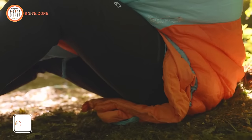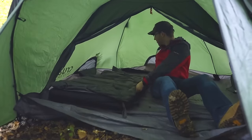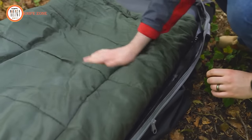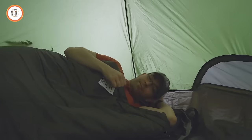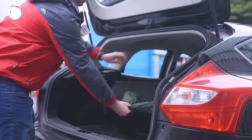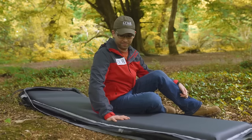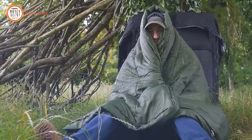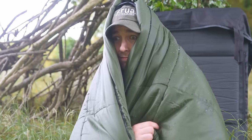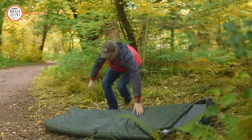Say goodbye to the hassle of lugging around multiple sleeping accessories during your camping adventures. Introducing the Krua Sleep System, a comprehensive sleeping solution designed to revolutionize your camping experience. Unlike conventional sleeping bags, this innovative system eliminates the need for a sleeping pad or extra pillows, seamlessly integrating all essential sleeping elements with minimal space consumption and effort. The Krua Sleep System prioritizes user comfort, whether you're a seasoned camper or a casual outdoor enthusiast, simplifying your nights under the stars with unparalleled convenience.